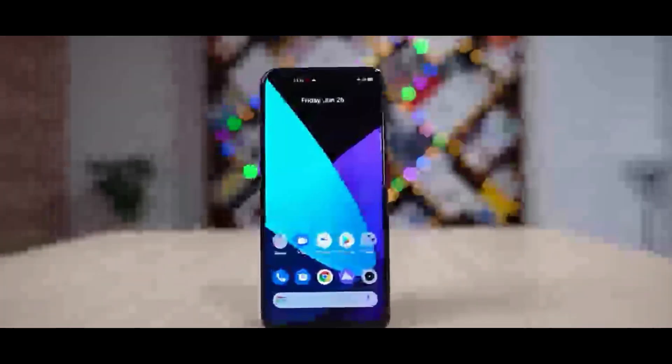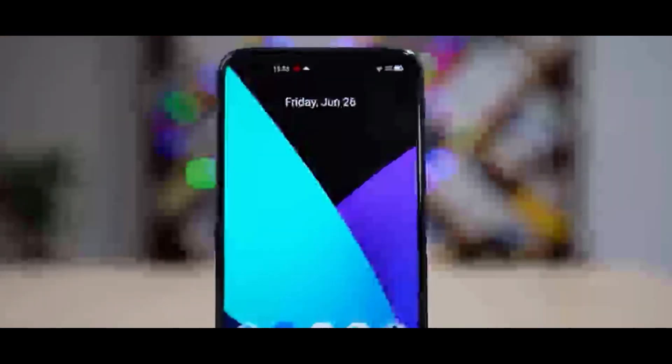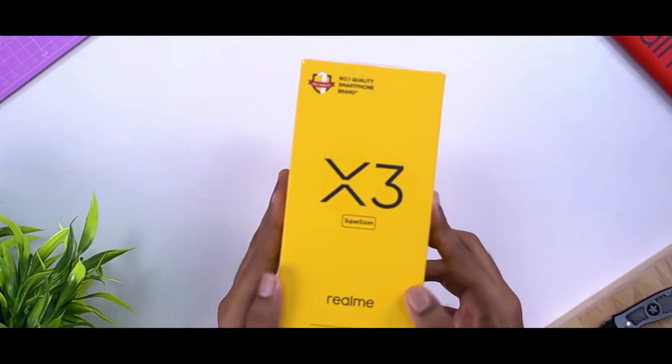The next and best one is the Realme X3 — a dedicated gaming phone and the best mobile in this budget segment. It is available in a 6GB variant with a full display.